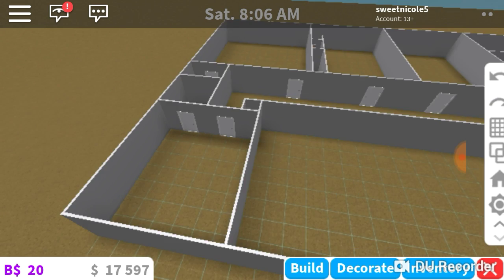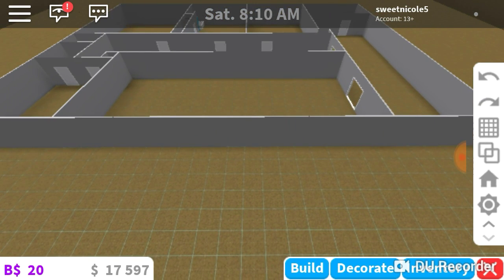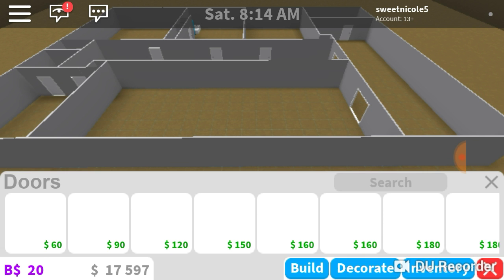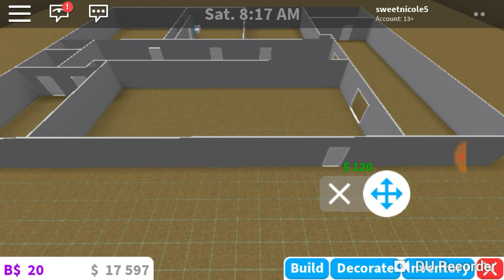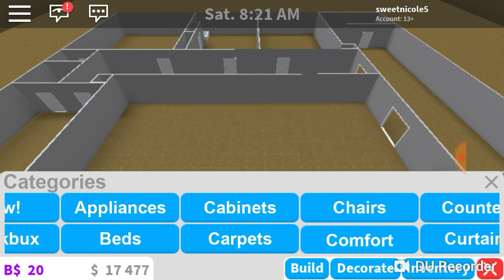I need to make sure the closets are blocked off — okay, they are. So first I'm going to start with the living room. I really want to start with the kitchen but the living room is a good starter. I'm going to add a door here. Okay, so I need a couch.